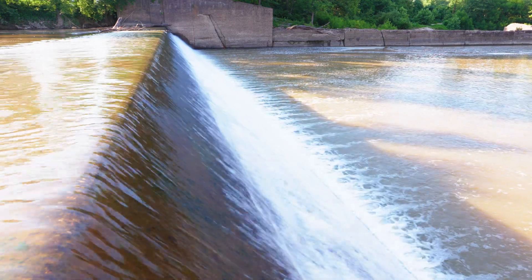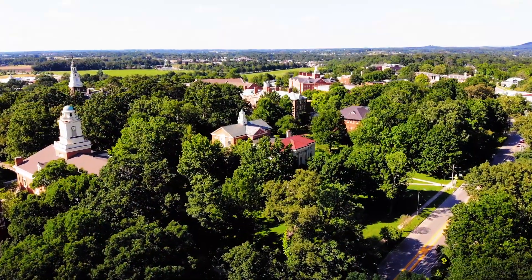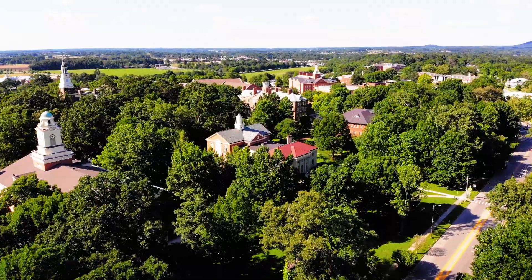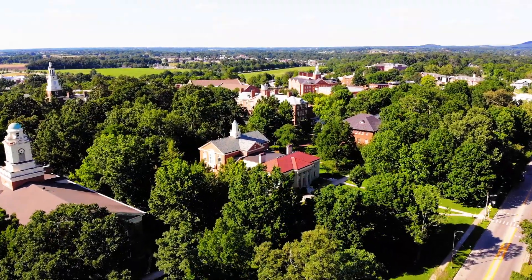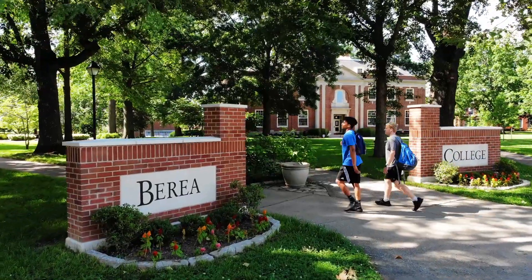Hydroelectric is different than a lot of other energy sources in the fact that all the cost is up front. We needed to find a partner — a financial partner — that had a long-term perspective. In our case, Berea College was the perfect partner.